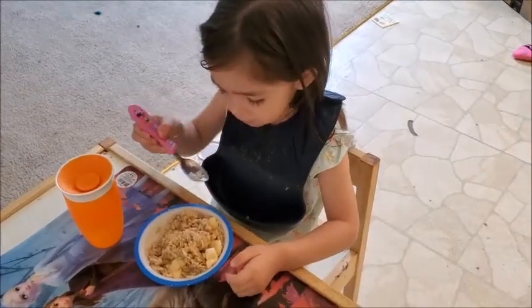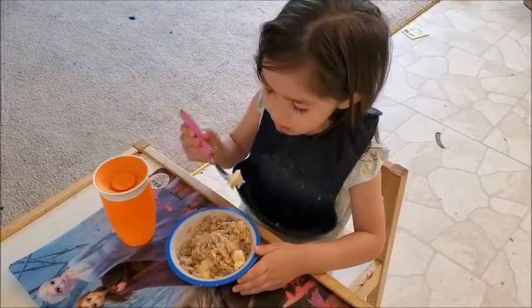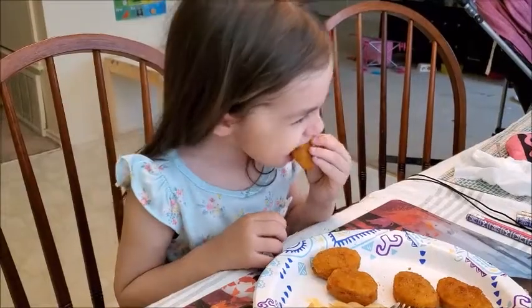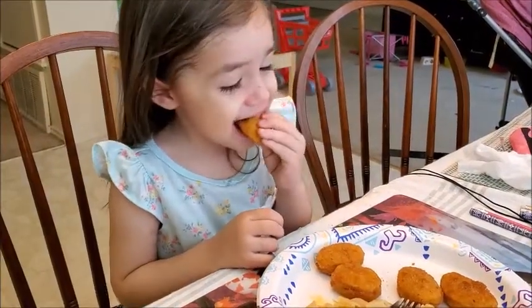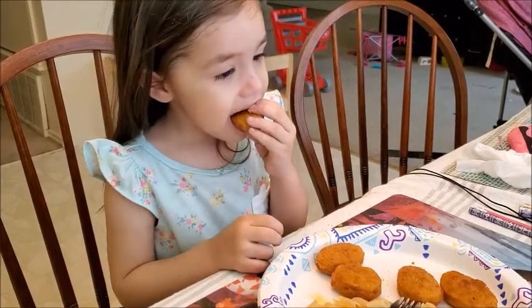Hi everyone, welcome back to my channel. Today I'm going to show you what my daughter eats in a day — she's two years old and will be three in August. If you're new to my channel, don't forget to subscribe if you want to watch more videos related to motherhood and lifestyle. I upload new videos every week.